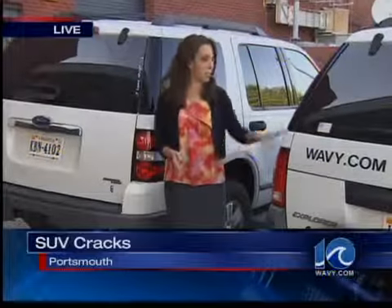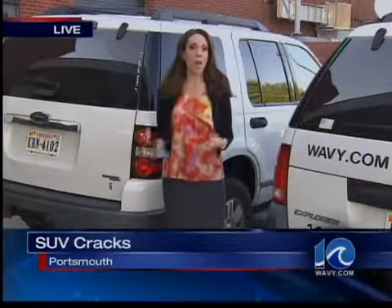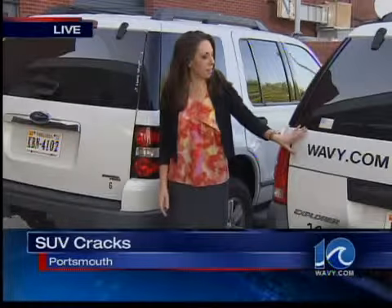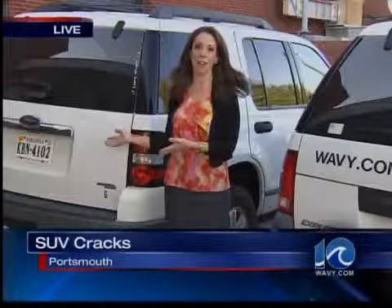These are both Wavy News 10 Ford Explorers — this one's a 2004, this one is a 2006. Ford added this additional liftgate design back in 2002, but went back to its original design in 2006 after those cracks started appearing.